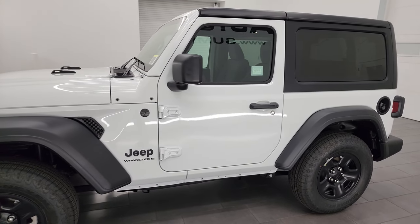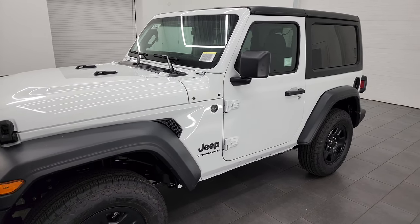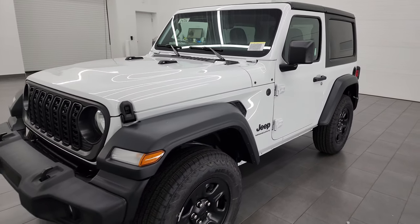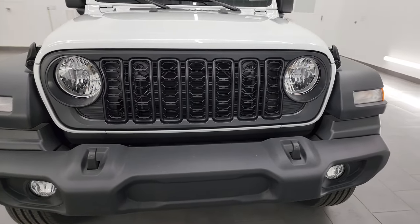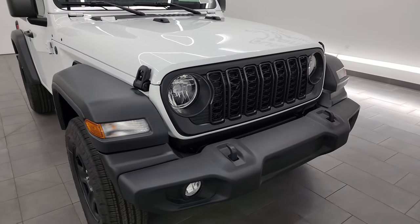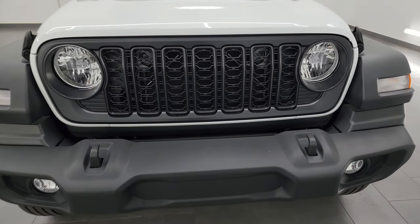I'm super excited to do this one because we don't get a lot of Sports in, and I know there's not a lot of videos out there on the Sport Package. This one is extra special because the Sport Package is supposed to come with the 2023 and older JL grille. For some reason, this one came with the updated grille, and I figured out why it came with the updated grille.